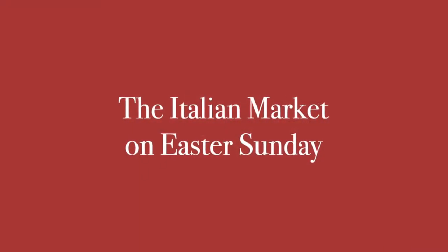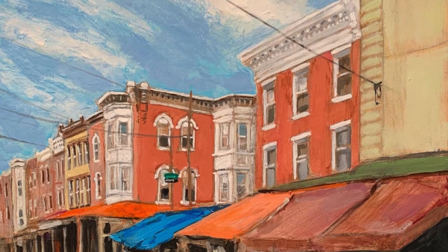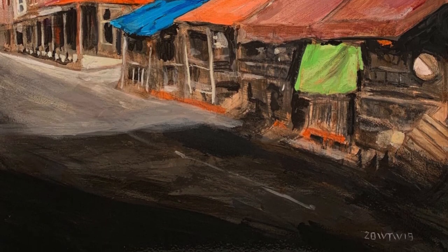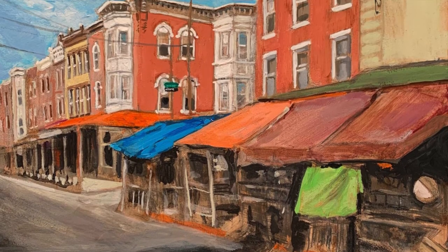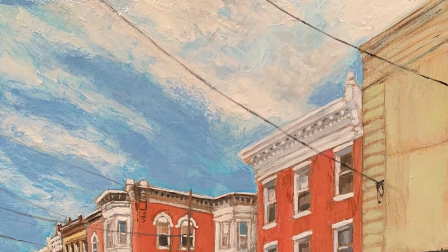Literally spitting distance away from Gino's is the Italian market. Painted here on a vacant Easter Sunday afternoon, normally crowded with shoppers, the market is a lively, awning-covered stretch of 9th Street between Passiunk and Washington Avenues, filled with butcher shops, cafes, restaurants, bakeries, and cheese stores.